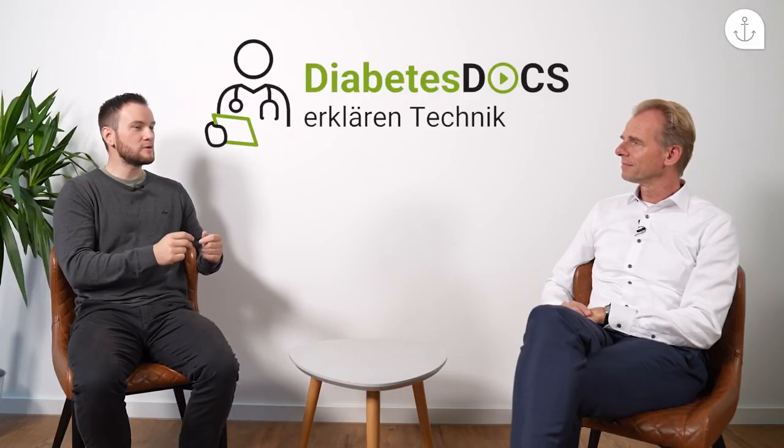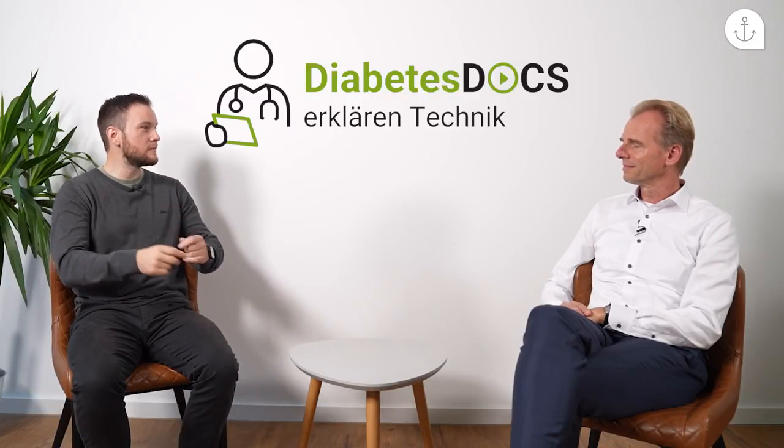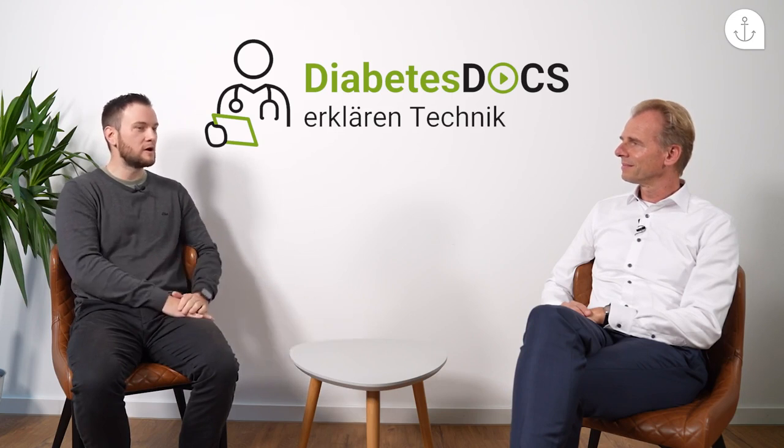Wenn ich mich mit dem normalen Blutzuckermessgerät, also mit der Stechhilfe, gemessen habe, ist das immer nur ein punktueller Messwert. Das bedeutet: In 10 Minuten kann der Wert schon anders sein, und ich müsste mich quasi alle 10 bis 15 Minuten messen, um überhaupt ein Gefühl davon zu bekommen. Das ist natürlich nicht möglich, und damals war das auch von der Kasse nicht tragbar, weil so viele Messstreifen nicht verschrieben werden konnten. Deswegen ist auch hier ein riesengroßer Zugewinn.